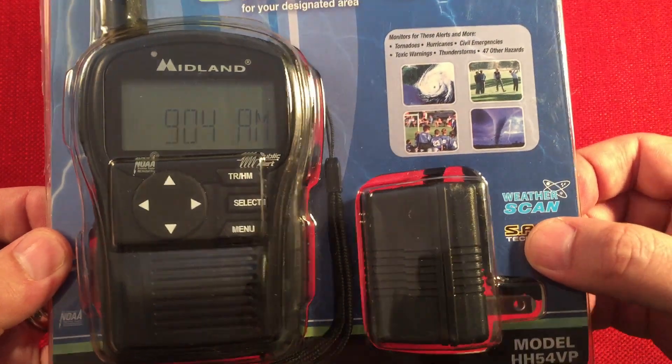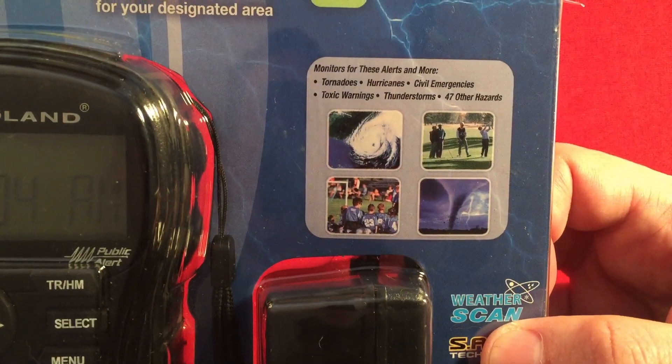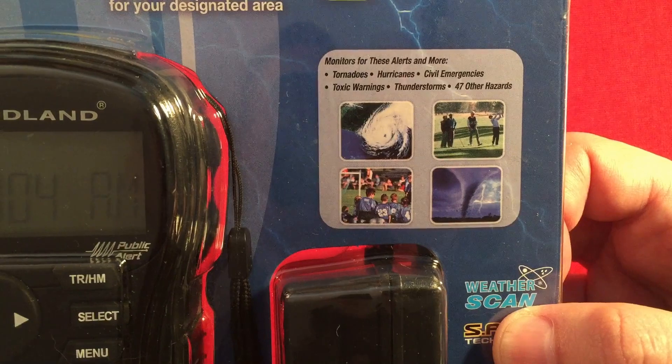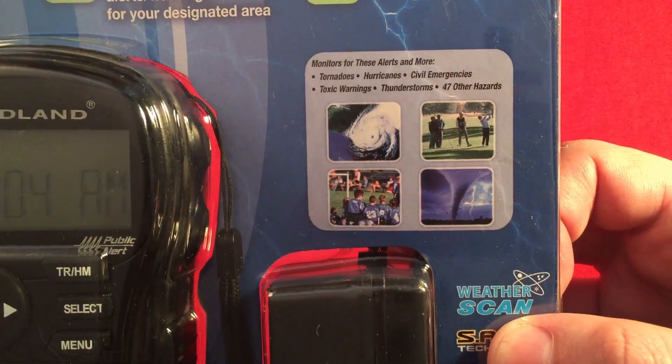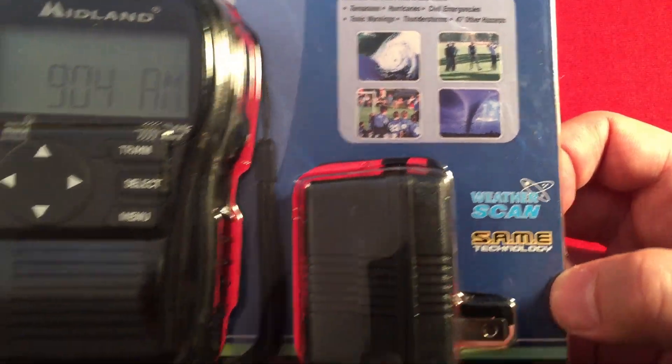There's the radio and an AC adapter. It monitors for these alerts and more: tornadoes, hurricanes, civil emergencies, toxic warnings, thunderstorms, and 47 other hazards.